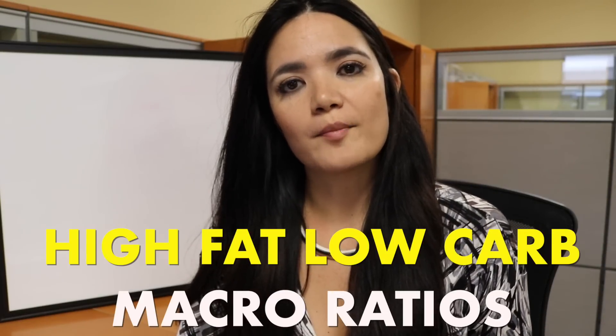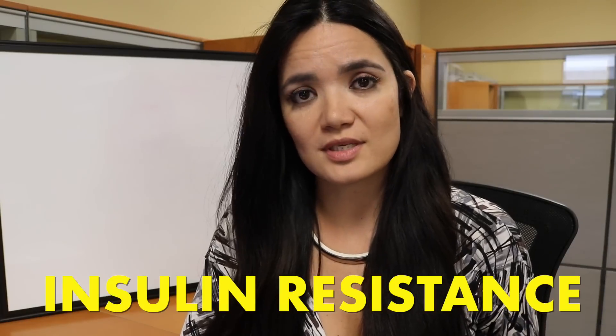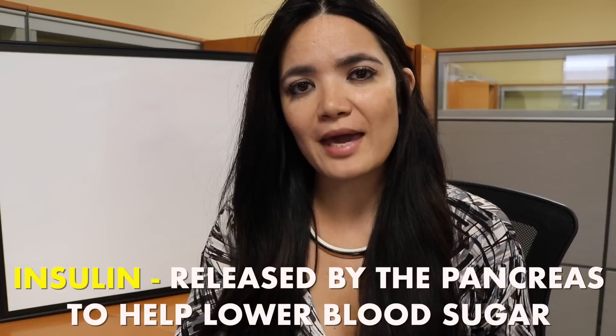I've been doing a lot of videos on higher fat, lower carb macronutrient ratios for your nutrition goals. And I wanted to talk about how and why you would want to do that. One reason would be if you have insulin resistance. Insulin is a hormone that is released by the pancreas to help lower your blood sugar. I want to give you guys a very brief overview of what insulin resistance is.